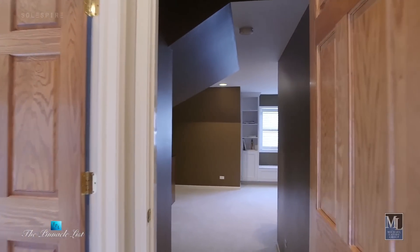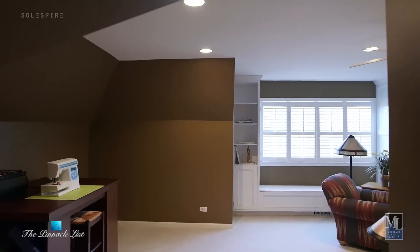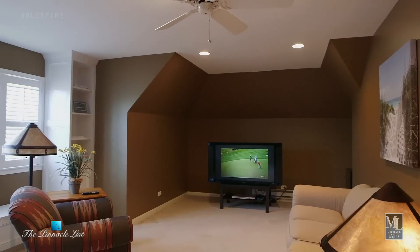This is the kids' room and they spend a lot of time up here. The nice thing is they can yell and scream and they don't bother anybody and no one bothers them. It's just a great space for the kids. And even this could be a fifth bedroom.